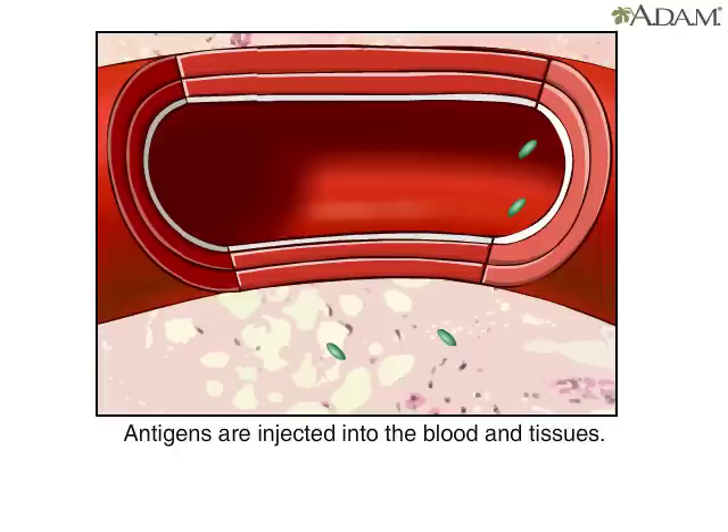these antigens circulate among the blood cells, which include red blood cells and white blood cells. White blood cells, such as B and T cells, help fend off foreign invaders.